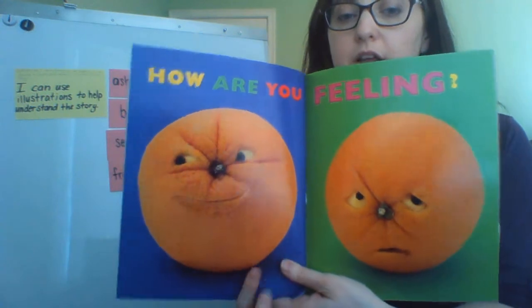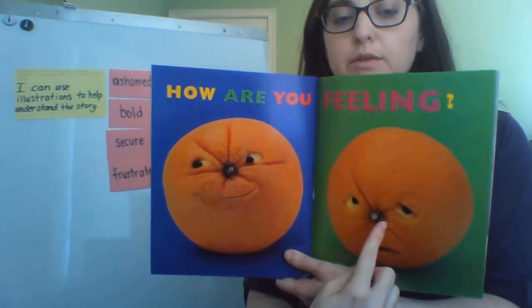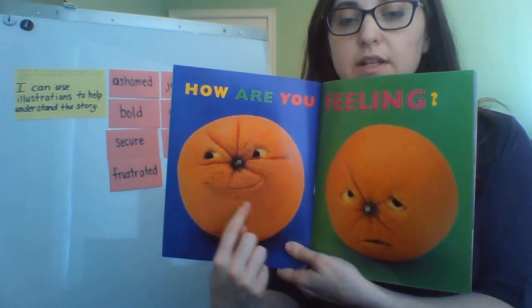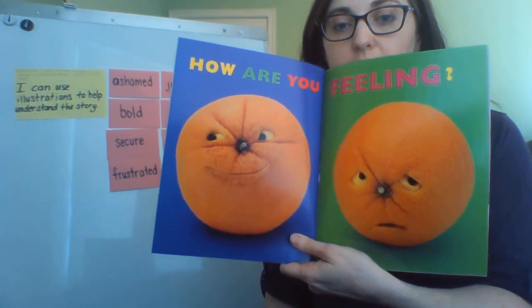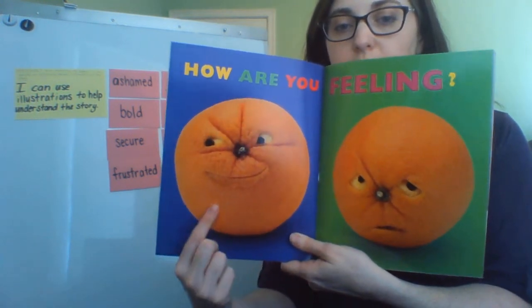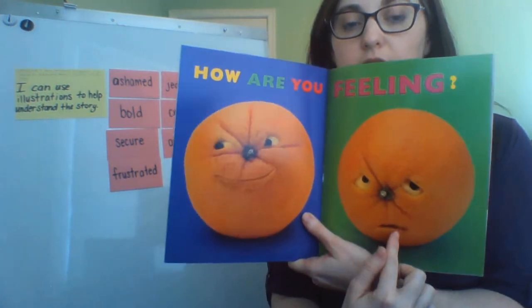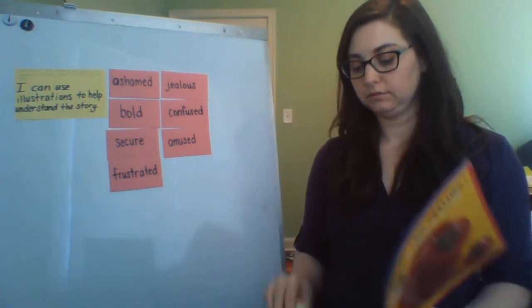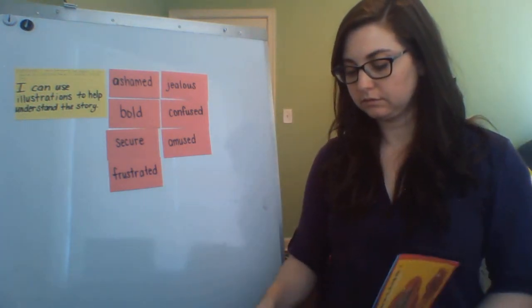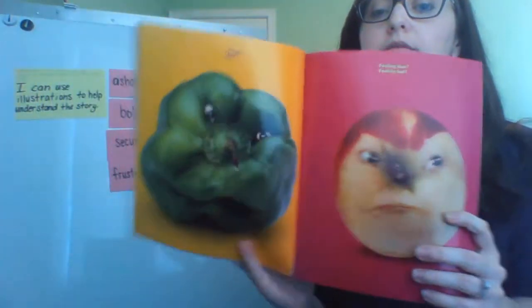I noticed that the authors gave the oranges eyes and noses and mouths so we can see how these oranges are feeling. This one looks happy or amused and this one looks a little bit sad. Happy, sad, feeling blue, feeling bad.